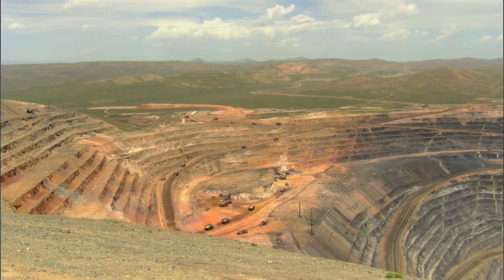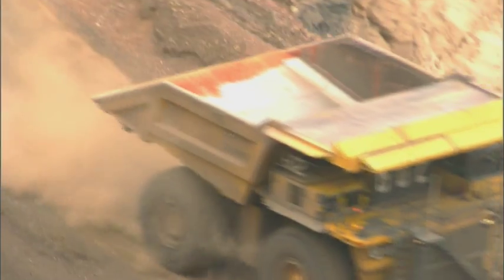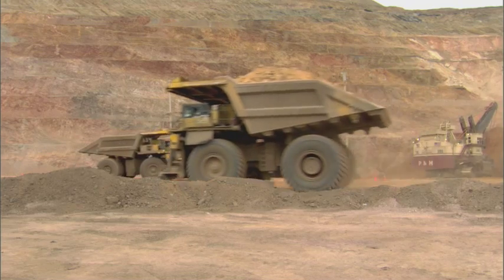Because gold is so valuable, the extraction of just a few thousand ounces a day pays for this extraordinary mining operation. And removing the gold ore requires drastic action.